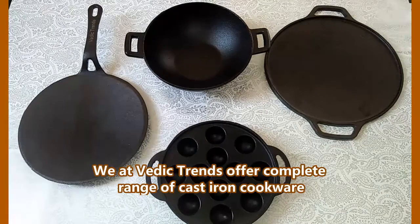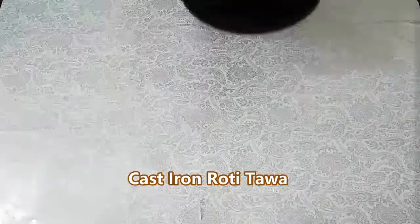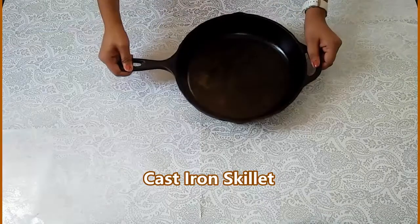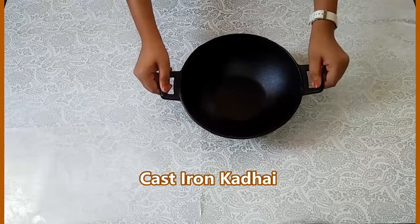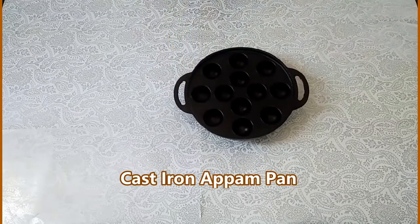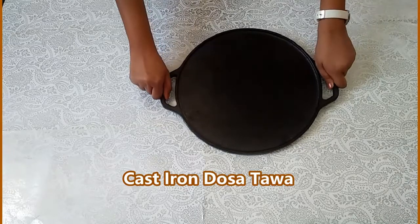Our collection includes cast iron roti tawa, cast iron skillet, cast iron kadhai, cast iron appam pan, cast iron dosa tawa, and many more items will be added soon into our list.